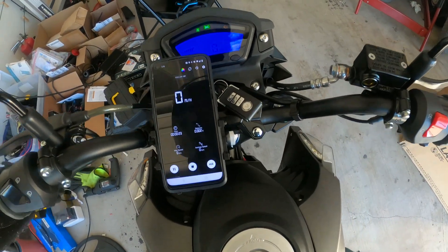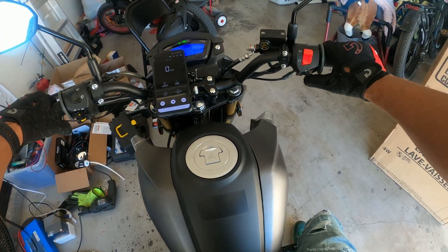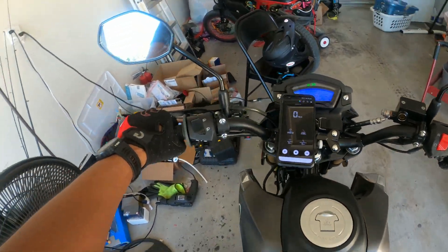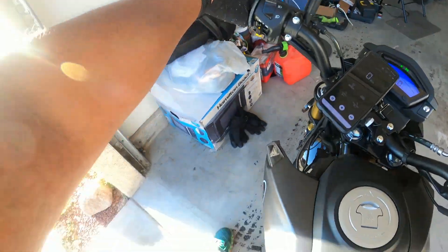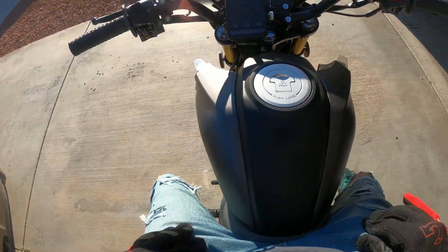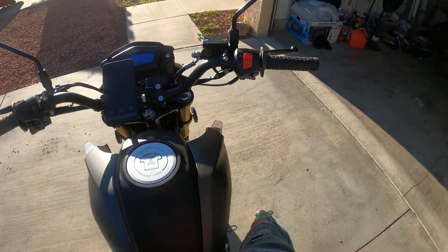I'll do another quick microphone test. I've got the GPS going and I'm going to change the settings on the mic. We'll get some comparison between the GPS and the speedo on the same little route. I want to do this speedo test so we have some idea how fast we're actually going.